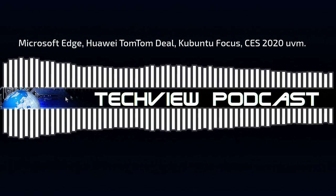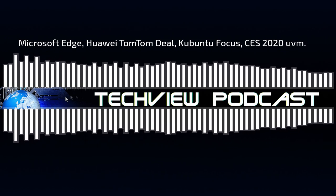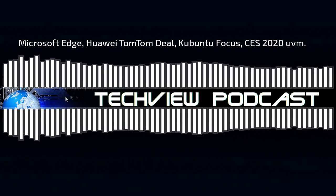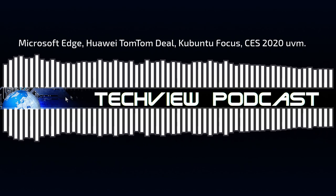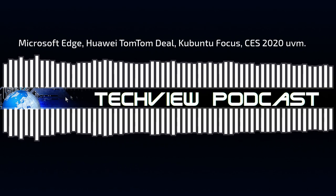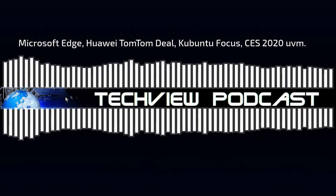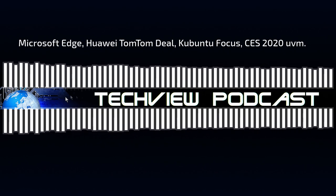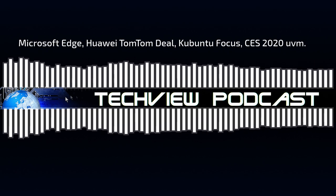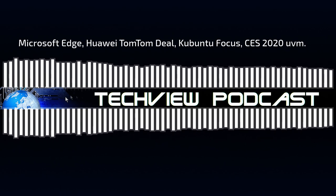Soll in Zukunft nicht nur auf Windows laufen, sondern auch auf dem Mac und auf Linux. Es ist noch eine frühe Version, hat aber schon interessante Funktionen bekommen, wie zum Beispiel einen Internet-Explorer-Modus. Der Chromium-Edge soll den mittlerweile obsoleten Internet Explorer weiterhin unterstützen und zu alten Programmen oder alten Webseiten kompatibel bleiben, gerade für Unternehmen, die noch für den Internet Explorer entwickelt haben.